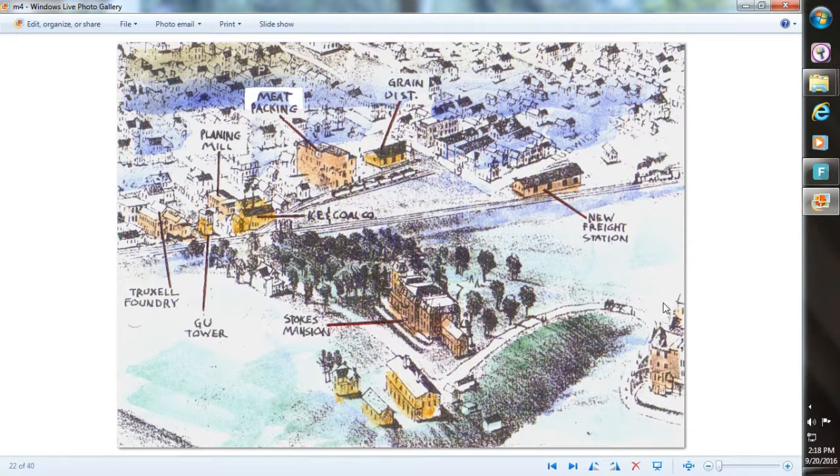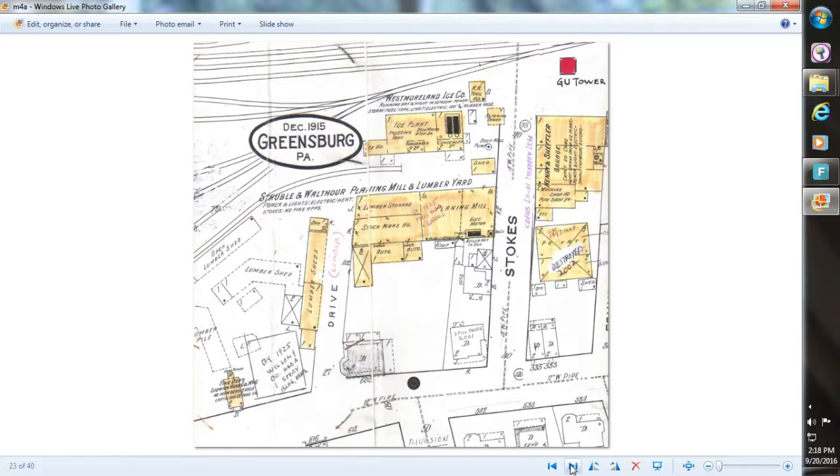This gives it context — Seton Hill College and Ludwig. By 1915, Struble and Walthauer is still located up there on Stokes at Otterman, and it has expanded a bit — you can see it spread out. This stayed in Ludwig until the 1920s, when Struble and Walthauer moved on to South Main, and we'll see that in another video.